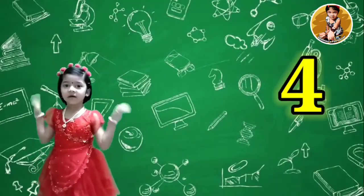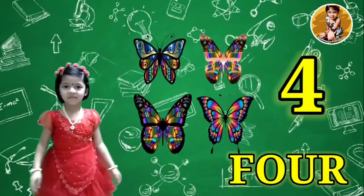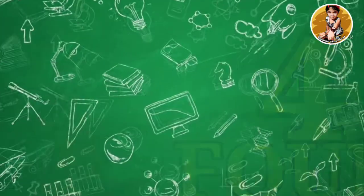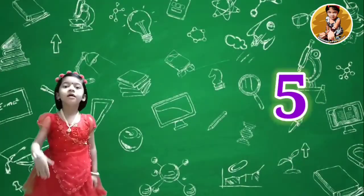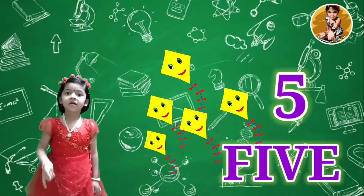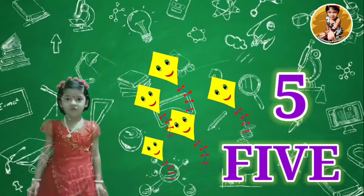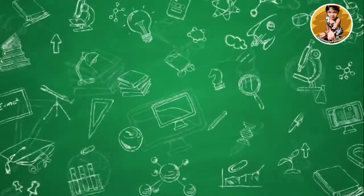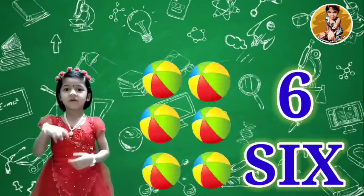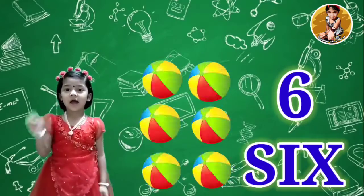4 butterflies, F-O-U-R, 4. 5 kites, F-I-V-E, 5. 6 balls, S-I-X, 6.